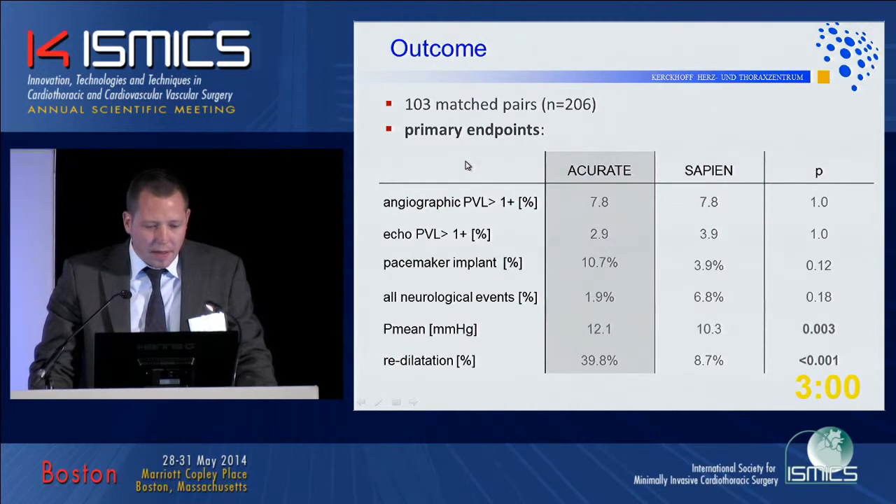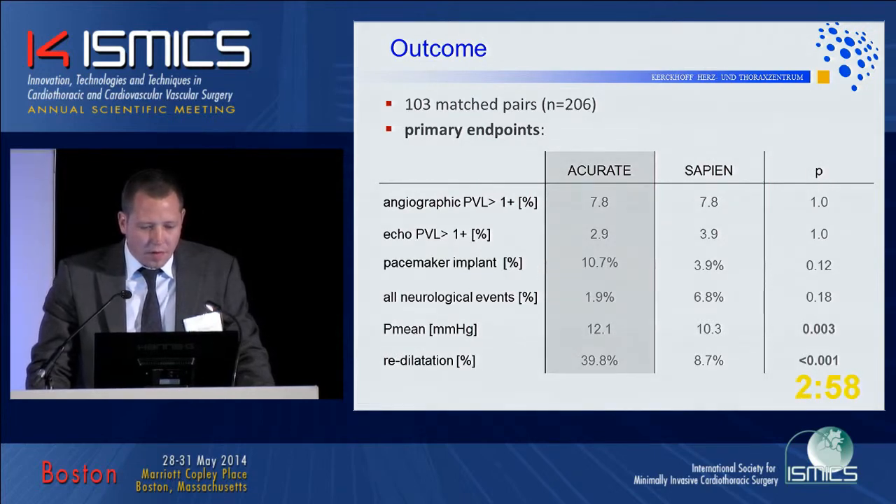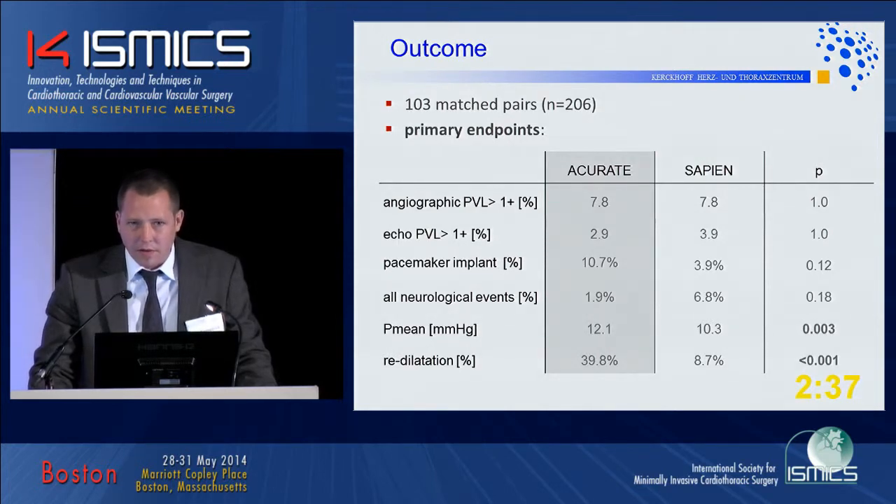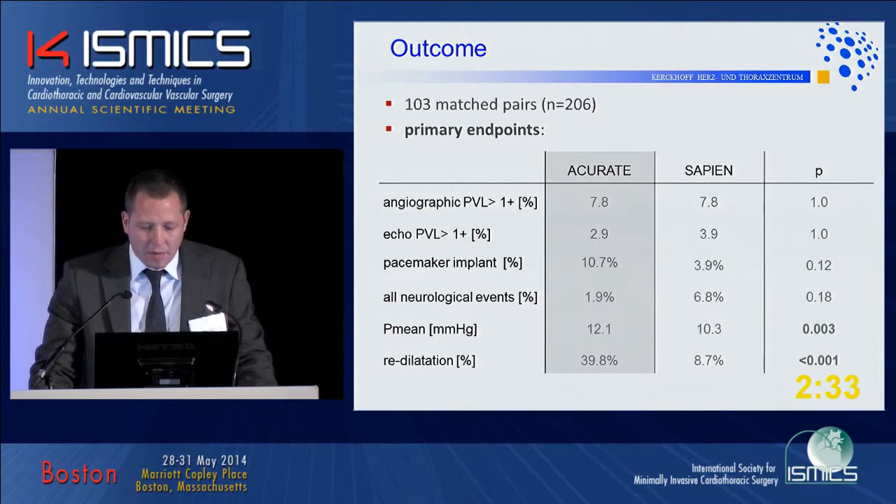Looking at outcomes, out of these 206 patients, the primary endpoint of angiographic paravalvular leak — defined as anything more than 1+ — was close to 8% in both groups with no difference. At echo discharge, these paravalvular leaks either truly improved or echo failed to detect them, coming down to roughly 3%, with absolutely no difference between the groups.